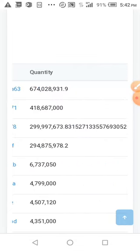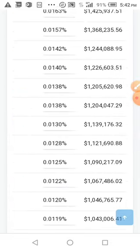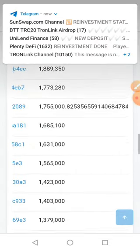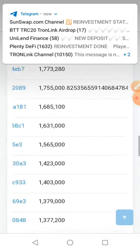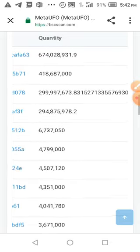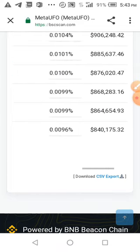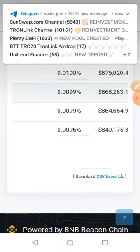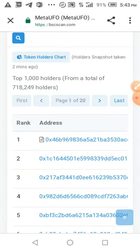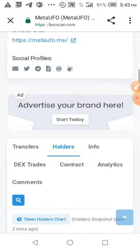You can see the addresses and how many people are actually buying a lot of this token — a lot of people are buying this token. Please make sure you participate in this airdrop.